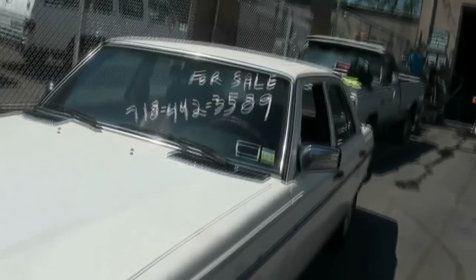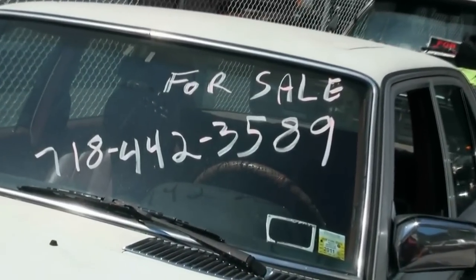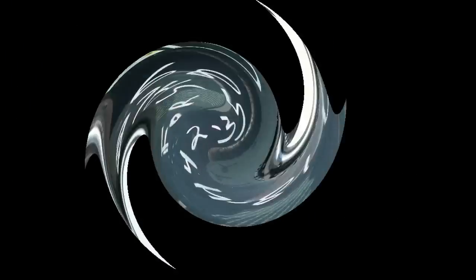If you need more information, there's the phone number right there on the windshield: 718-442-3589.